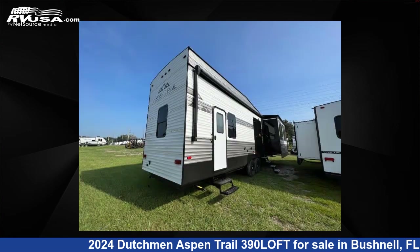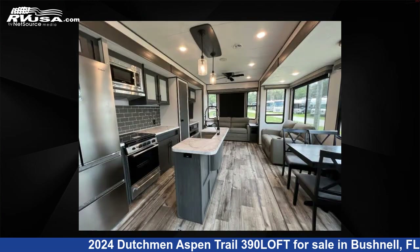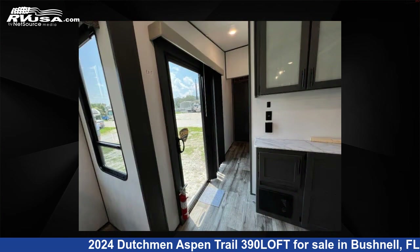Click the link in the video description to visit rvusa.com and see more photos as well as the current price. This new Dutchman features sleeps 4. Remember, this is an AI-generated video of one of thousands of classified listings on rvusa.com.